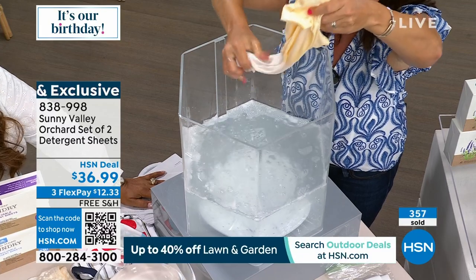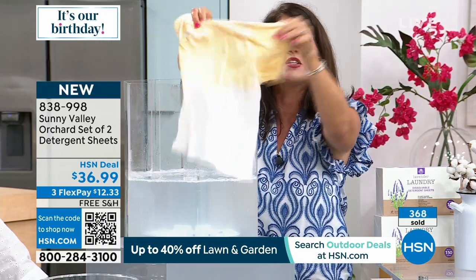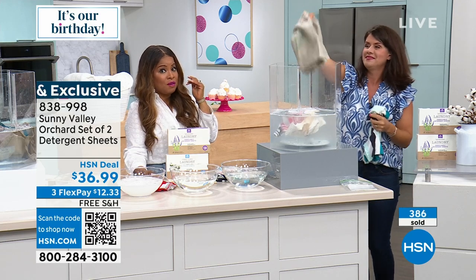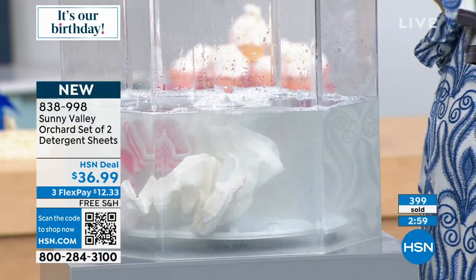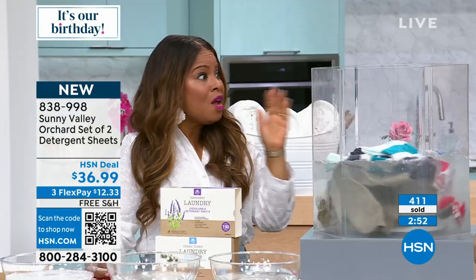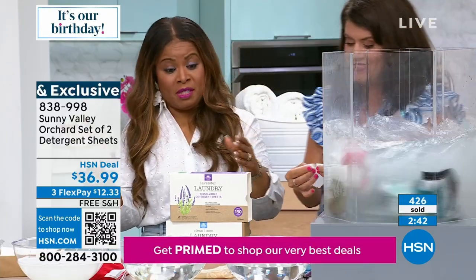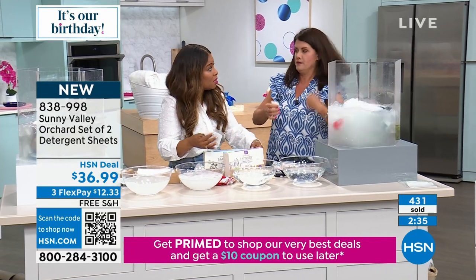If you live in Florida under this heat dome, you know how sweaty and gross your clothes are — maybe taking dips in the pool. You're going to get these results with Sunny Valley Orchard. Please use the HSN express automated ordering or QR code. Over 400 have been ordered. Free shipping and handling — and we should get this on auto-ship. I used to have a job where I'd work all day and then go out to dinner with clients, these perforated sheets in a little plastic bag would have been perfect.